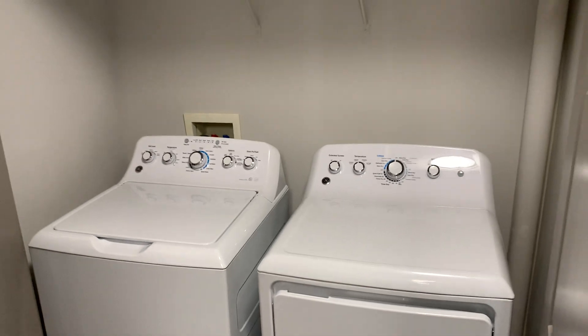The front two double doors when you first walk in have our washer and dryer unit, which is full size, and some added space up there for storage.